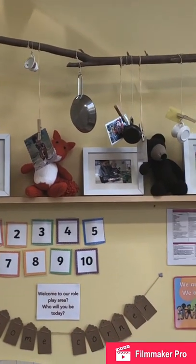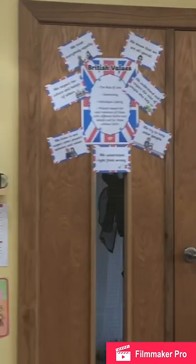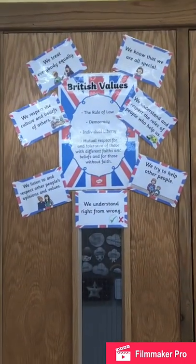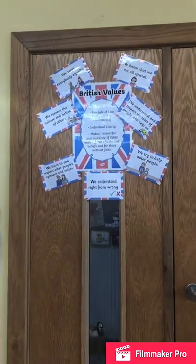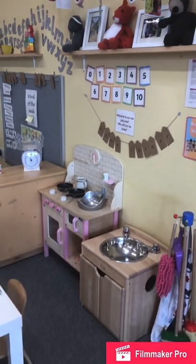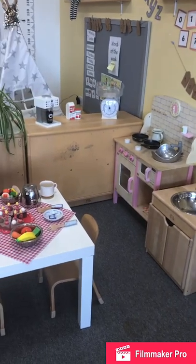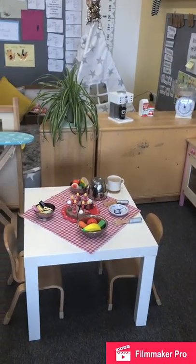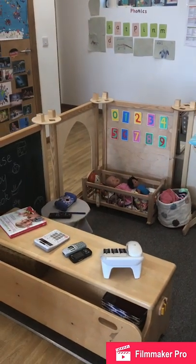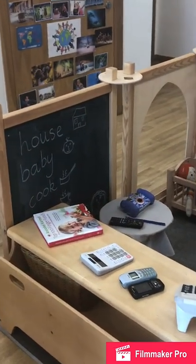We want to bring in as much cultural capital as we possibly can for the children, as well as promoting our British values - including democracy and individual liberty, making sure that children understand what is right or wrong. Our ambitions calendar also looks at opportunities both indoors and outdoors, such as toasting marshmallows, catching a raindrop on your tongue, or chasing your shadow. Each month it is changed so that both our two-year-olds and our preschool children have a wide variety of books and nursery rhymes.